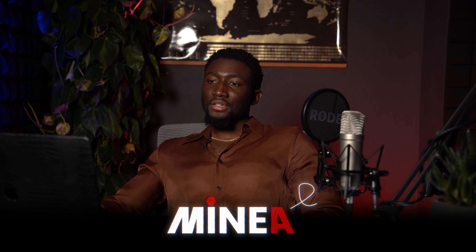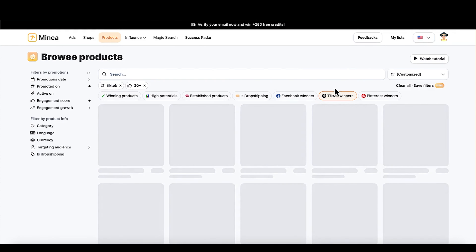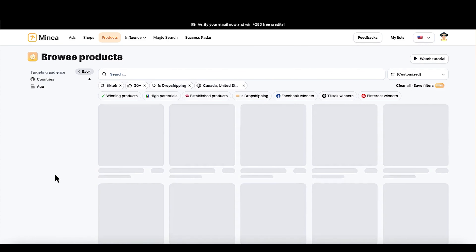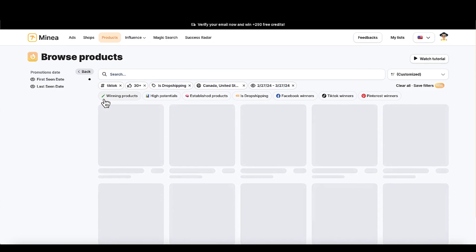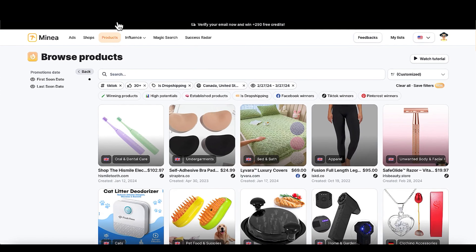If you're wondering what app I'm using to find any of these products, it's an app called Minea. I'll leave a link down below — they give you a nice discount if you use that link. What you can do is come into products, go to TikTok winners as the filter. I like to see what's winning on TikTok, although Facebook winners is not bad as well. Then put 'is dropshipping' to avoid branded products, put the countries as North America, and set the promotion date first seen within the last 30 days to get the most recent products. It gives you a nice filter and does a good job finding the best trending products this month.